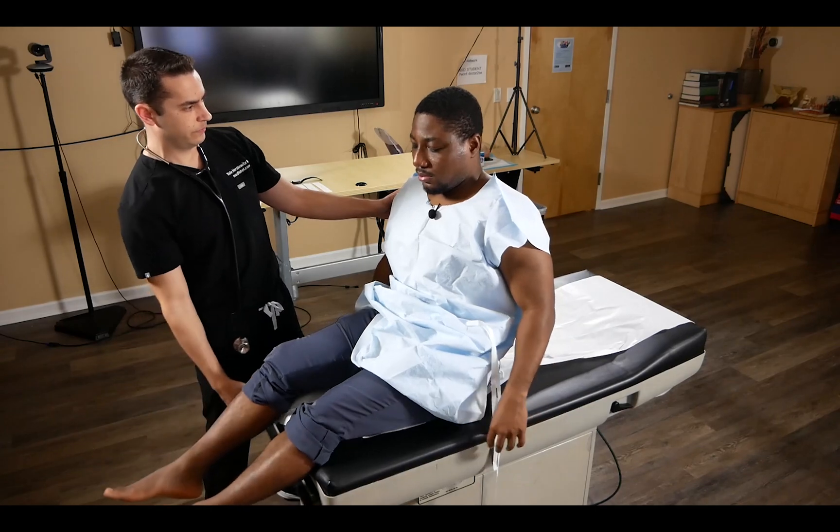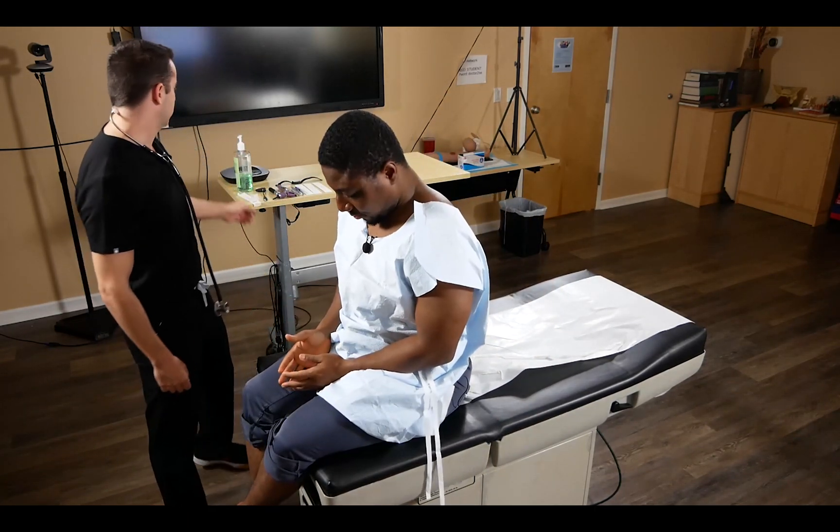We ask the patient if they have any questions, and that concludes the exam.